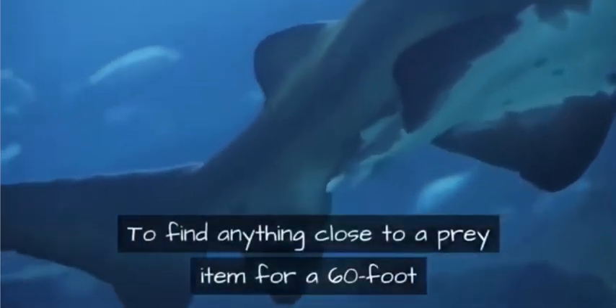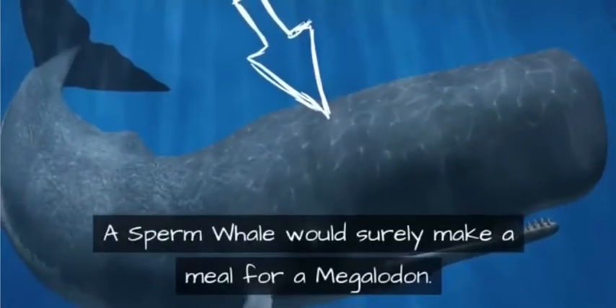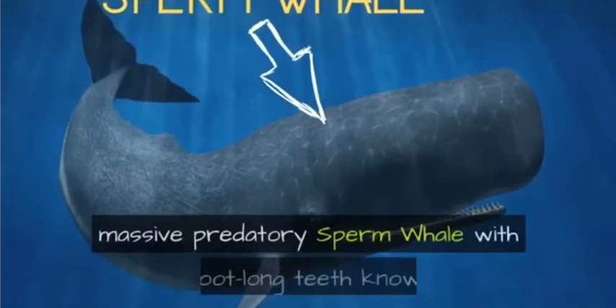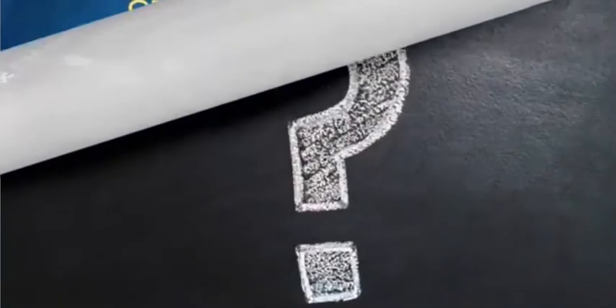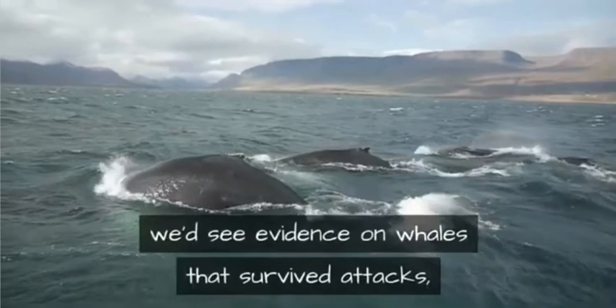To find anything close to a prey item for a 60-foot megalodon, we need to come up to around 8,000 feet, which is the deepest whales are known to dive. A sperm whale would surely make a meal for a megalodon. In fact, one of megalodon's ancient competitors was a massive predatory sperm whale with foot-long teeth known as Livyatan melvillei. However, if megalodon still exists and feeds on whales, we'd see evidence on whales that survived attacks, just as we see evidence of great white shark attacks on lucky seals that managed to escape.